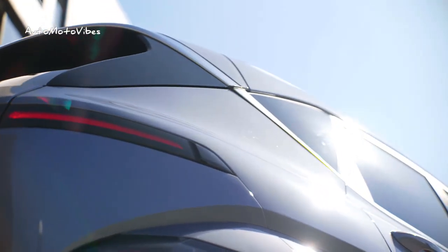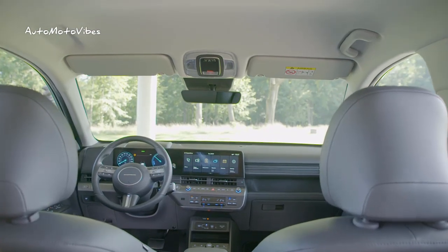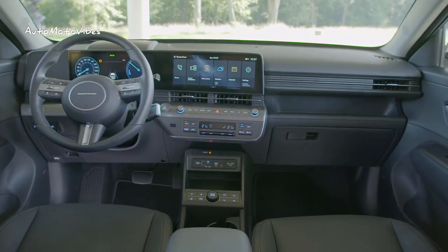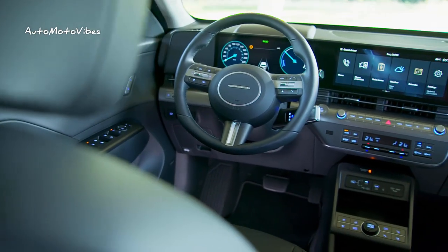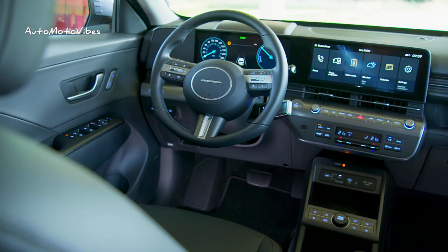Bigger, bolder, and more dynamic, the all-new Kona has evolved to embrace an even wider range of diversity for every lifestyle. As a lifestyle supporter, the all-new Kona expresses dynamic purity combined with a boldly sculpted design, inspiring positive energy in customers of all ages and generations.